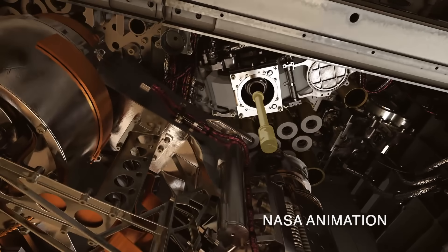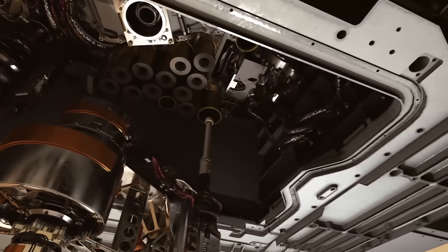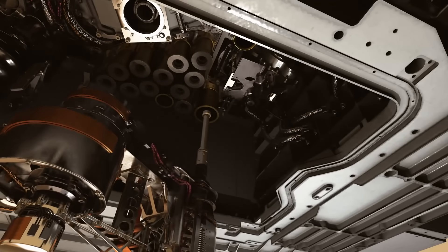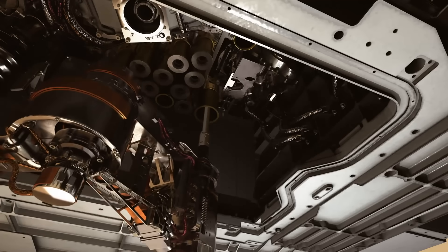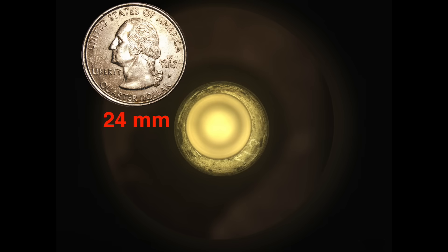Confirmation that there really is nothing inside happened a few sols later, when the sample tube inside the coring bit was brought on board and presented to CacheCam in its standard manner. The tube gets raised a centimeter at a time through the focal point until the bottom comes into focus — there are just tiny sand grains, a trivial amount of contamination for when this tube gets reused on a future sample.